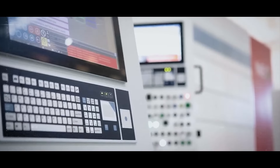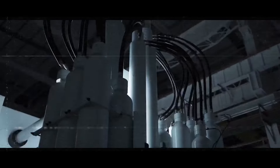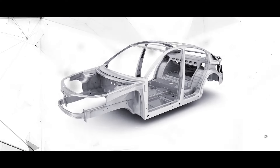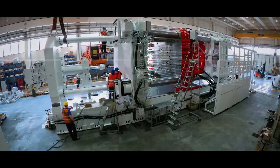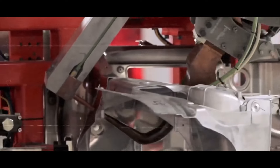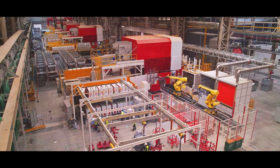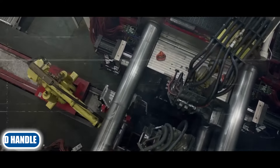The Gigapress is controlled by a sophisticated computer system, which monitors and adjusts the temperature, pressure and speed of the press, as well as the quality and dimensions of the car body. The system also collects and analyses data from sensors and cameras, which can detect any defects or errors in the metal sheet or the press. The system can also communicate with other machines and systems in the factory, such as the furnace, the conveyor and the robot arm, which help to transport and handle the metal sheet and the car body.